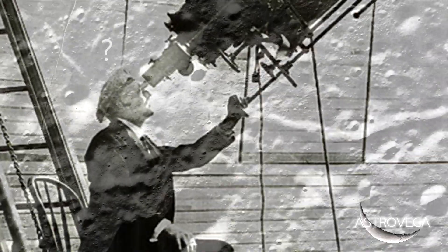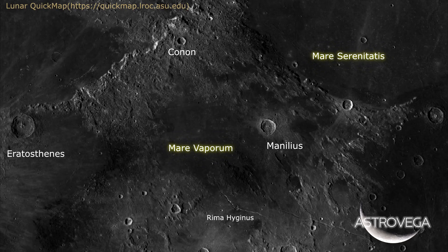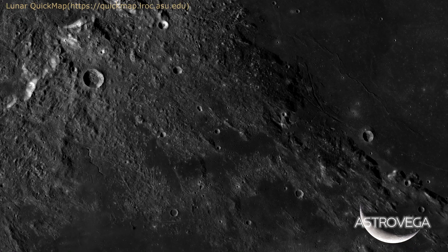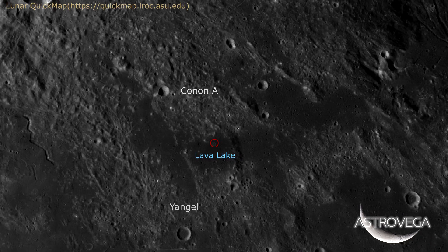Let's go find it and not wait any longer. As you can see, we are identifying the names of the oceans and large craters surrounding the area. As we are zooming in, we identify two smaller craters, and the lava lake lies in between both, off the right-hand side.